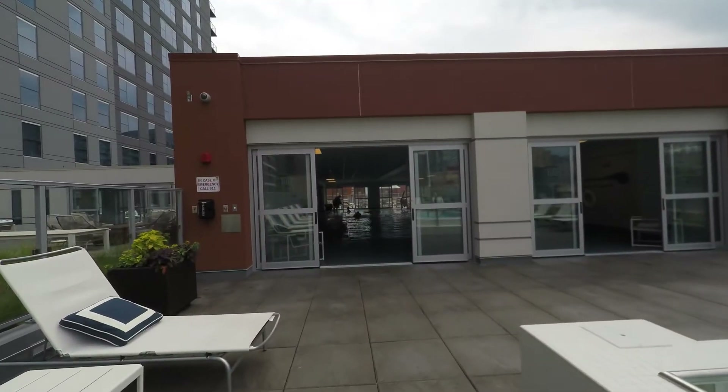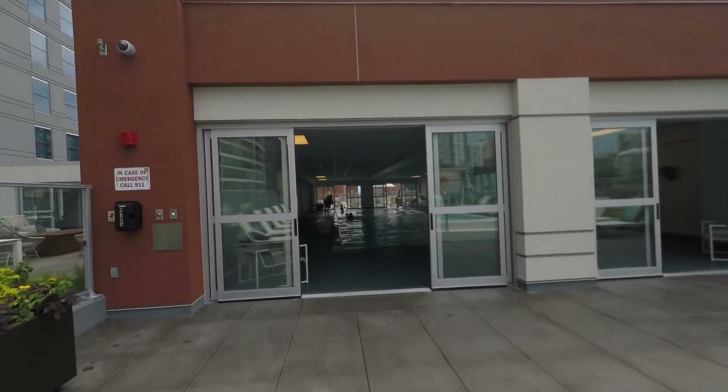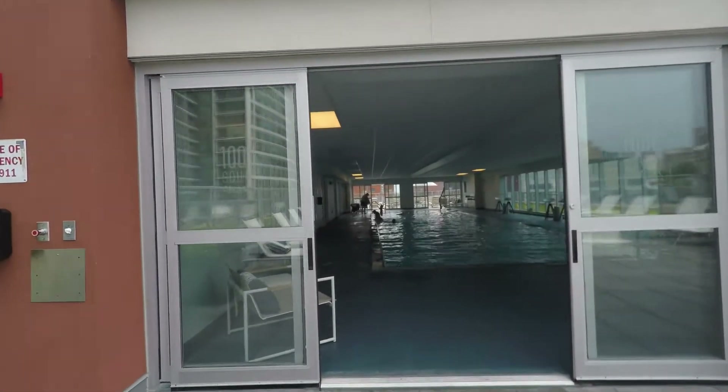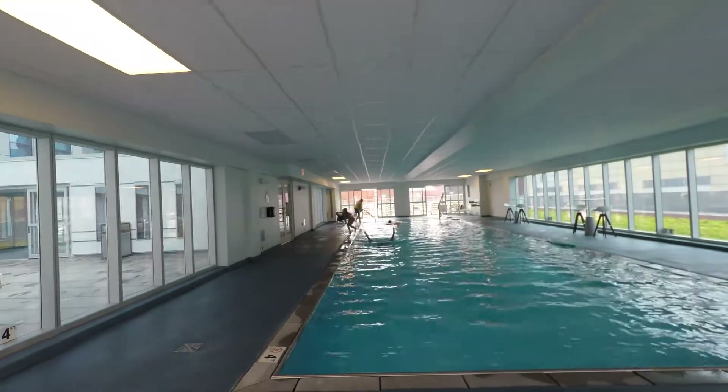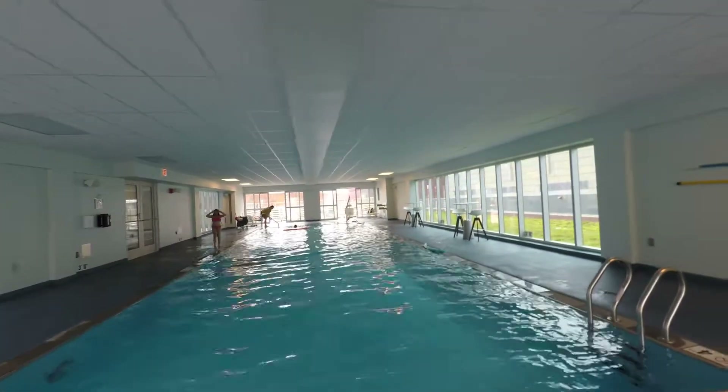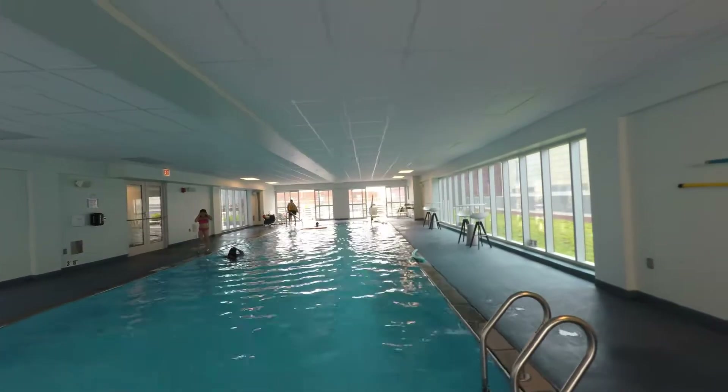The pool is indoor and outdoor. There are sliding doors here that open up, so you've got a year-round pool. And it's a nice-sized pool — you can swim some laps here. It's not the mini-pool that you find at some of the newer high-rises.